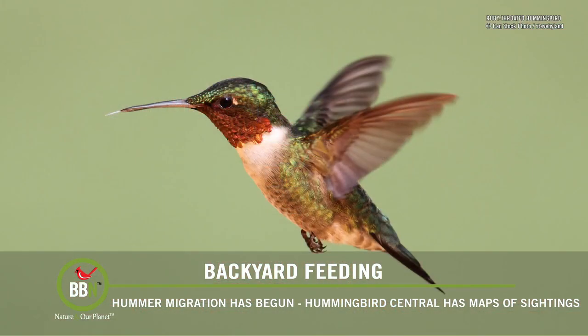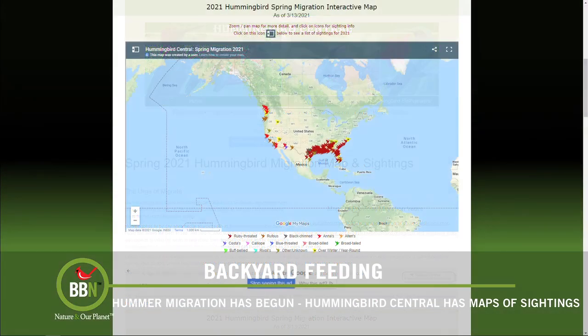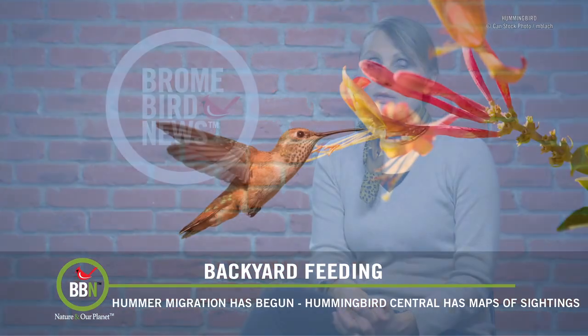And now, hummingbirds. A few of you have written to me asking when to put up a hummingbird feeder. Well, it all depends on where you live. There have already been sightings of migratory hummingbirds in southern states. There are plenty of maps online that track all the sightings, so please check them out. And if you're somewhere in the southern areas and ready to put up a hummingbird feeder, please remember to put it up in a shadier spot and keep an eye on the hummingbird nectar because it does go bad in hot weather.